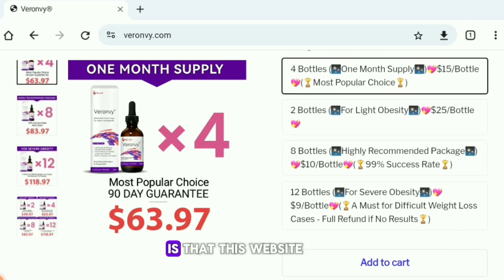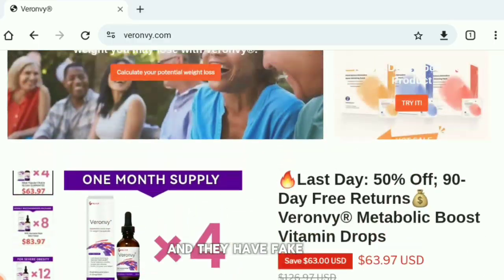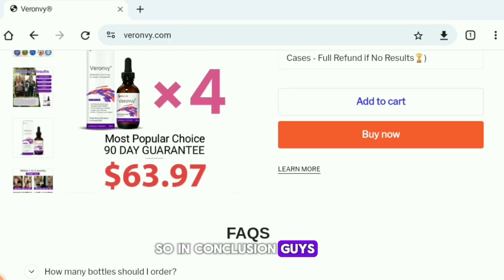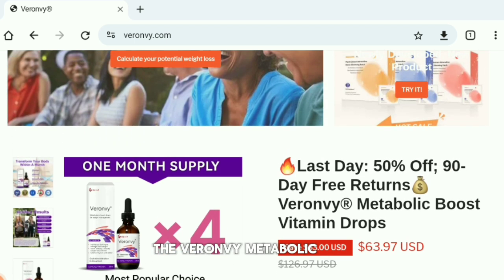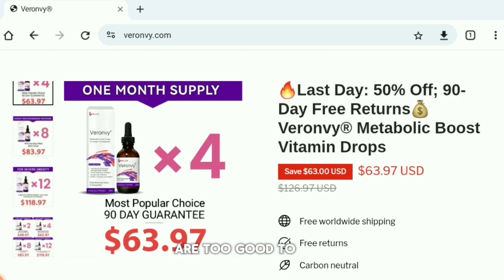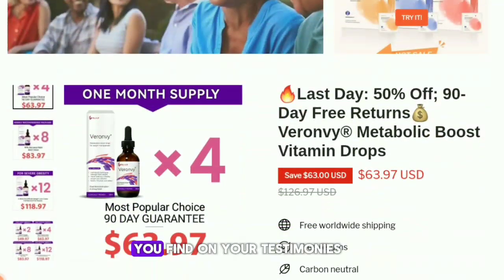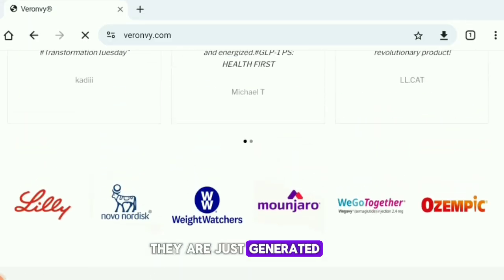The fourth red flag is that this website was designed very unprofessionally and they have fake company documents attached to their company profile. In conclusion, veronv.com and their product the Veronv Metabolic Boost Vitamin Drops are too good to be true in my opinion. My advice is to please avoid this product, as the images and testimonials on their website are not real — they are generated just to make you believe their product is authentic.